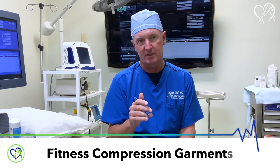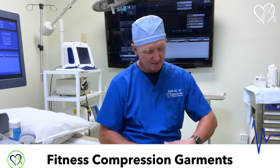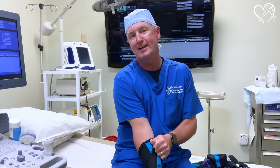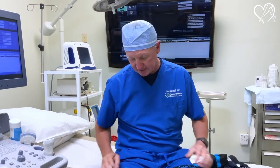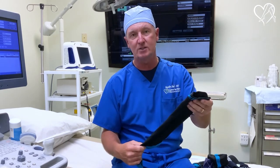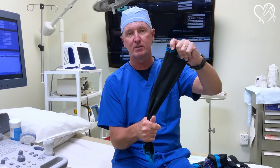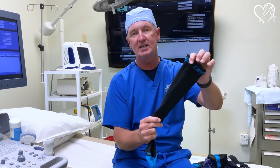There are also fitness garments. The company MediUSA and the CEP brand — this is an example of a CEP stocking. This stocking has reflectors, so if you're a runner, you can run at night and they can see your legs. These fitness garments specifically have been shown to have a cool leg that breathes while you wear them. When you look at the CEP garments, you can also get sleeves — forget about the foot, you can just buy a sleeve, have the foot free, and still be getting medical-grade compression.